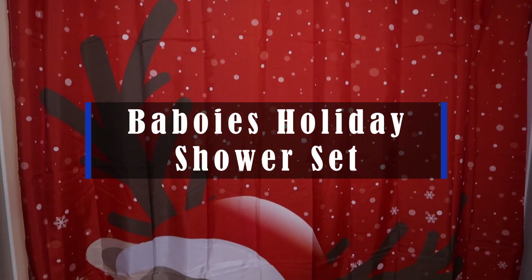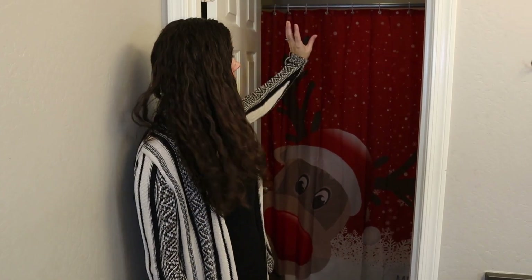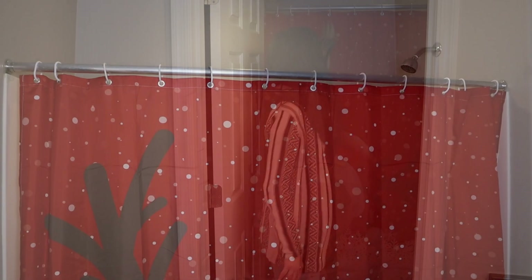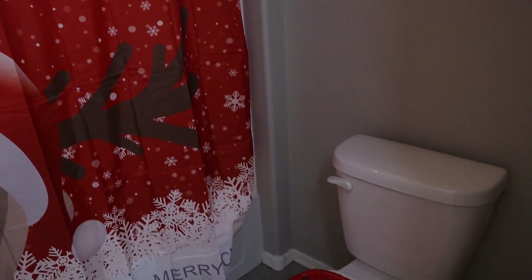Hey guys, this is the Babe Bowie's Happy Elk shower set. It's really fun. It comes in four pieces: you have your curtain, which also comes with all these shower clips, the toilet seat cover, the mat that goes around the toilet, and just your regular bath mat.